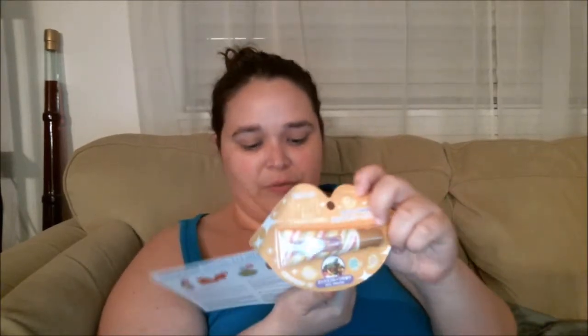Number five is the Pure Smile Lip Treatment Mixed Fruits. It's 10 grams, full-size, and the full-size price is $5.